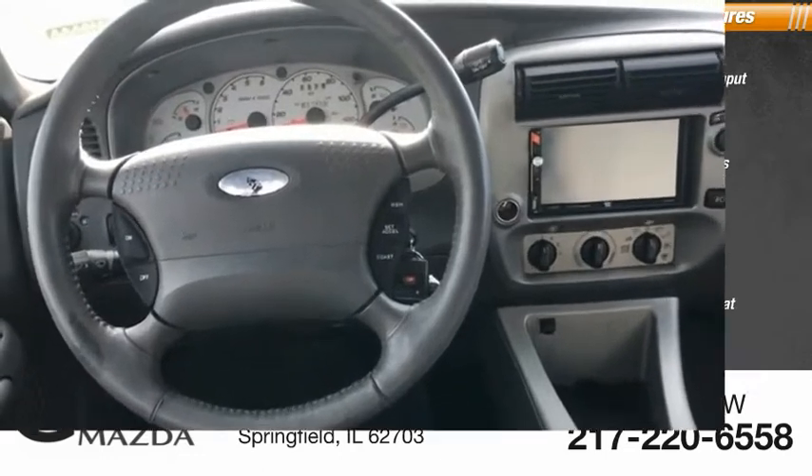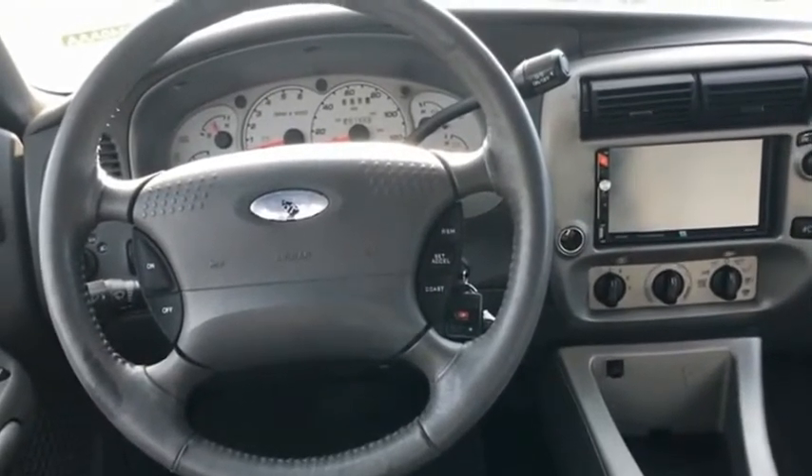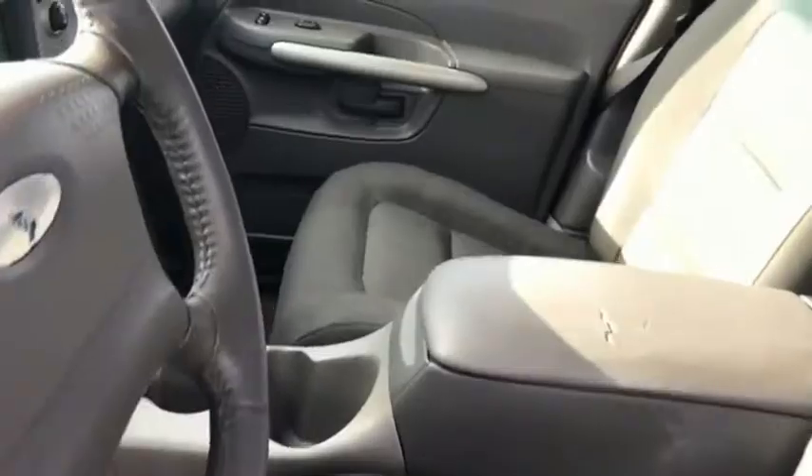Power driver's seat. If affordable style and reliability are what you're looking for, this vehicle couldn't be more perfect. Drive it today.